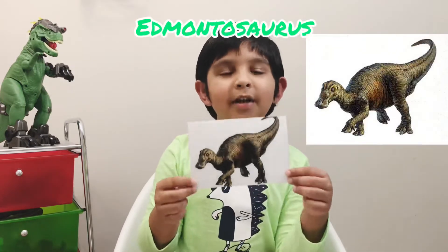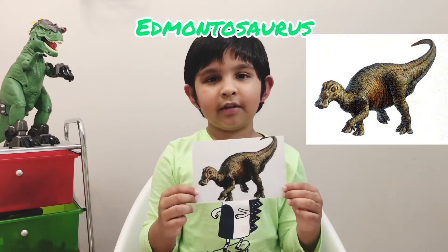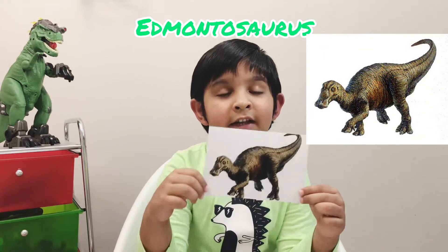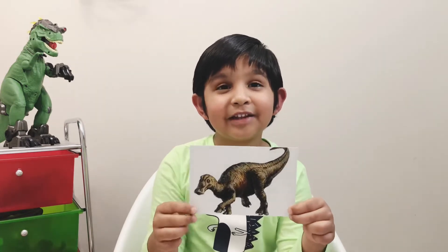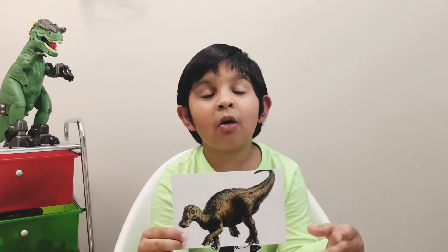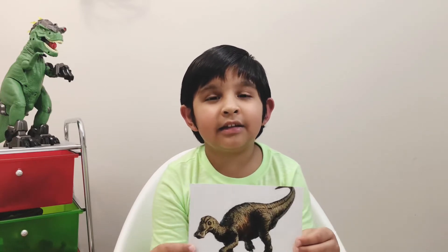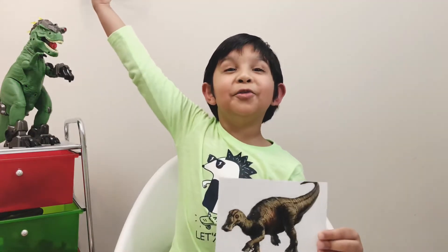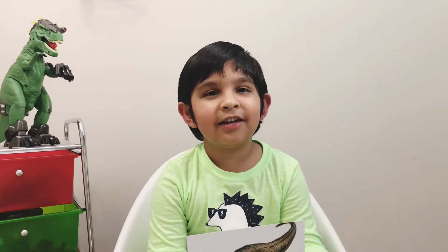This dinosaur is an Edmontosaurus. I'm going to tell you how to pronounce it: Ed-mon-to-saur-us. Edmontosaurus was a large dinosaur. It lived in the Cretaceous period and the diet was plants. Do you know something interesting? This dinosaur had diamond-shaped teeth — not conical teeth or square teeth, but diamond-shaped teeth. This dinosaur also traveled in herds and it could walk for a thousand miles! Oh my goodness, that's so long. Let's go to the next dinosaur.